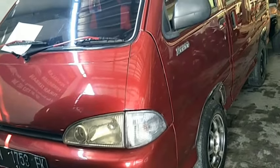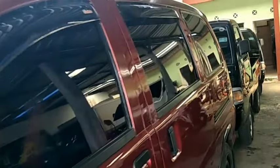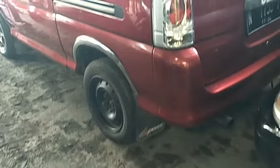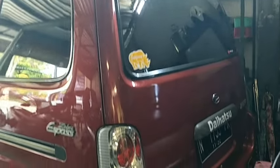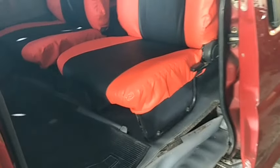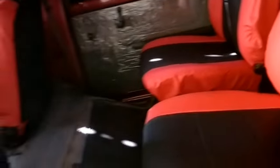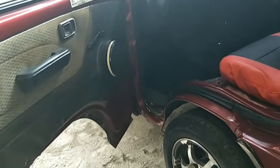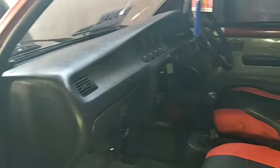Ada mobil keluarga: Daihatsu Espass 1300 cc tahun 1999, nomor polisi N Kabupaten, warna merah metalik. Kilometer pada mobil ini 284 ribu ongoing. Eksterior masih rapi, siap jalan. Interior juga masih bersih, dicover dengan bungkus jok. Keterangan pajak hidup. Kondisi ban masih tebal 70 persen. Mobil ini dibuka dengan harga 34 juta, bisa nego.